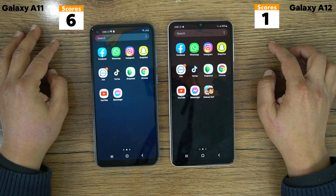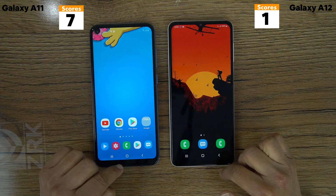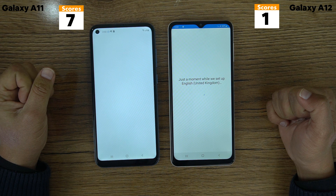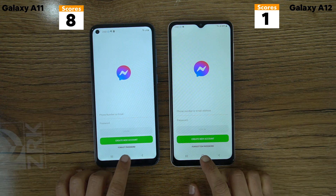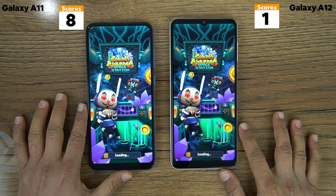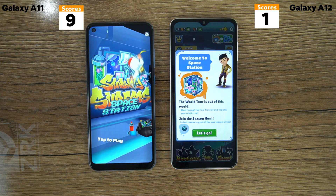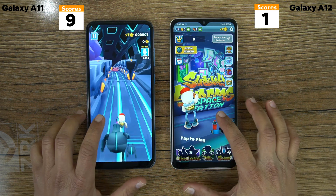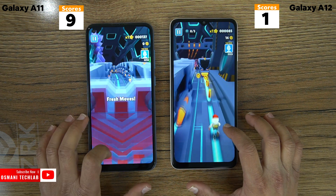Next is my favorite app, YouTube — let's see which one loaded first. Here again the Galaxy A11 won. Now it's time for Facebook Messenger — the Galaxy A11 won here also. And the last app is Survey Surfers, and here again the Galaxy A11 won. So according to the points, the Galaxy A11 has more points and we can say the Galaxy A11 won this test. We can see the Snapdragon performed better than the MediaTek. What do you say about it? Please let me know in the comments below.